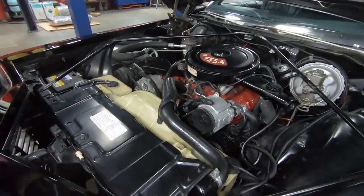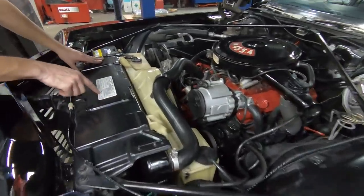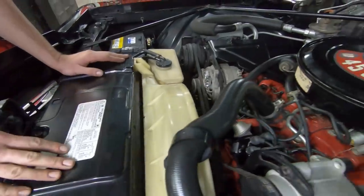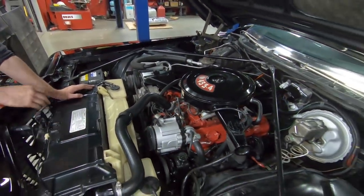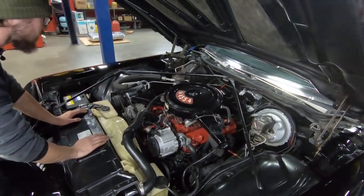Outside of that, everything is really, really original in here. It looks like it's got all of its original stickers, even the tune-up information for the engine, which I think is extremely cool — back when people were actually meant to service their own cars. 455 4-barrel, as it says right there on the air cleaner. AC car, which is cool — all the original AC stuff is still here.